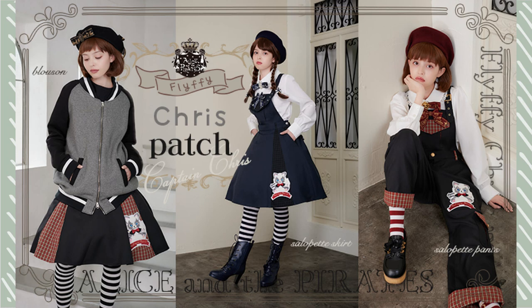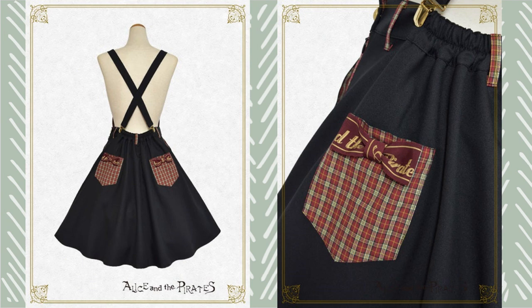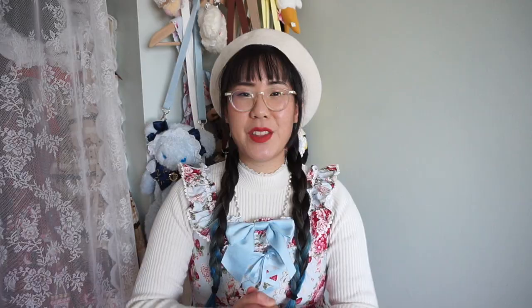Another series I got really excited about was the Fluffy Chris Patch series. This was a relatively small series, but it features Chris in a patch format. I have pre-ordered this JSK, but it won't be coming until next year. The series has an embroidered patch of Chris on the JSK, and I feel like patchwork is a little rare to see in Lolita nowadays. The only other patchwork item I have in my wardrobe is Take a Walk with Usakumiya. I really love the modern interpretation of having Chris on the patch. This JSK also looks like it's got so many functioning pockets, which feels very rare for Baby the Stars Shine Bright and Alice in the Pirates. I can't wait to show you guys that series when it arrives.